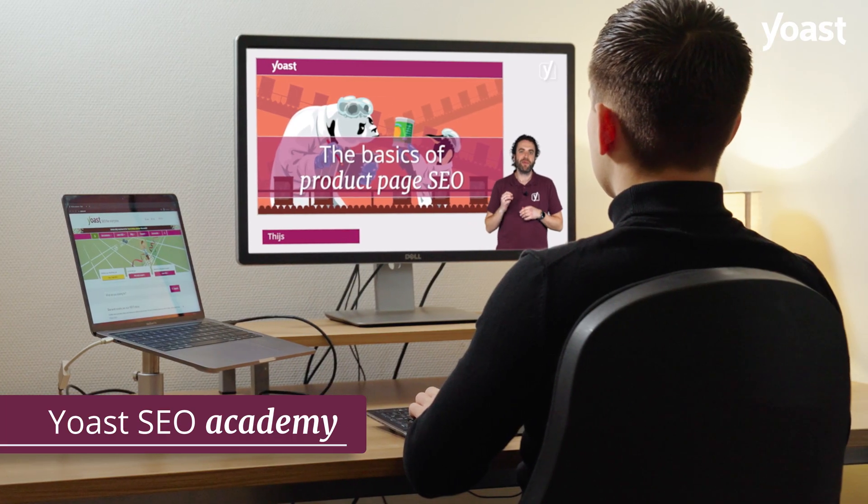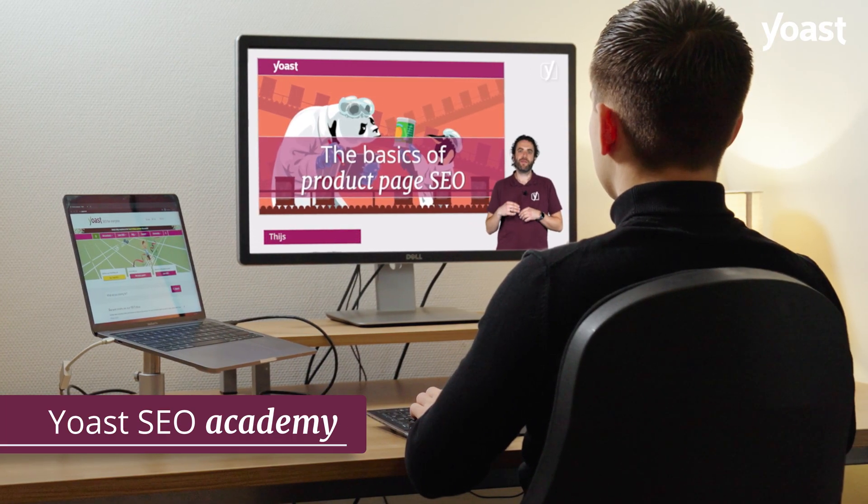And you'll get access to the Yoast SEO Academy, in which our experts teach you everything you need to know about SEO.